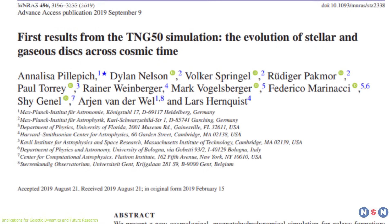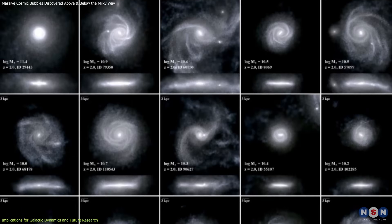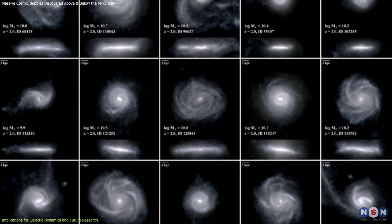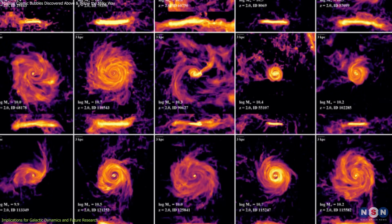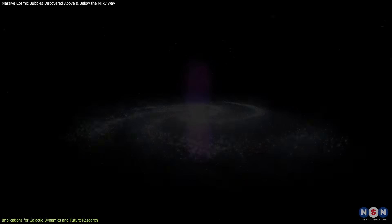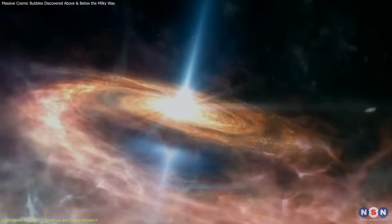Moreover, simulations from the TNG-50 cosmological model have produced X-ray-emitting bubbles and shells in the circumgalactic gas of Milky Way-like galaxies. These simulated structures bear a striking resemblance to the Fermi and eROSITA bubbles, suggesting that such features are not rare and may be a common consequence of episodic, energetic events in galaxies.